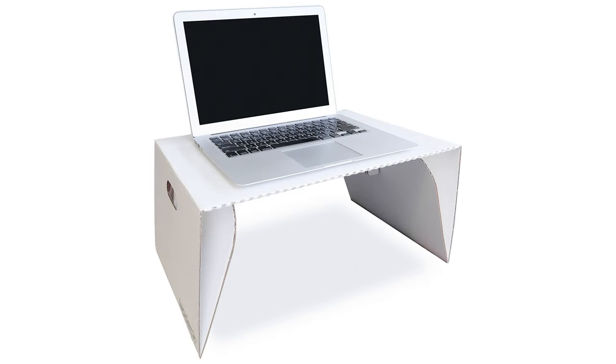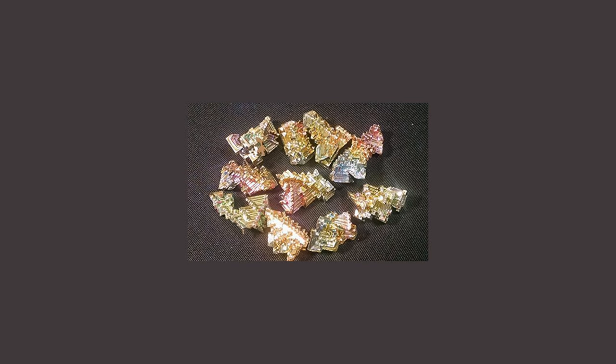Then we have the lap desk. This eco-friendly and perfect portable kids desk — you could also use it for a long road trip. You can even write on the cardboard if paper is scarce. Then we have the bismuth crystal. You could teach kids about geology or surprise the rock collector in the family. I know my son would have loved this when he was younger.